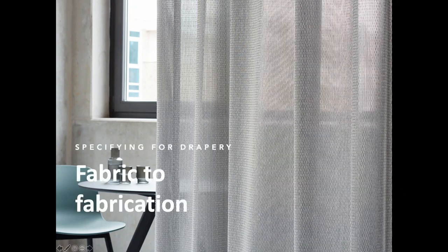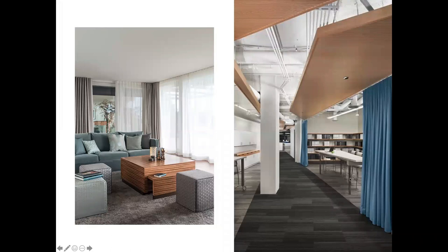Drapery can really transform a room, whether by putting drapery at the window or actually creating an internal space — which on the commercial side we're finding is happening more so than using drapery at the window. That could be creating an internal conference room on a track, or adding drapery to a glass meeting room. The look of a fabric sample alone won't give you all the information you need, so there are several things to consider when selecting a fabric.